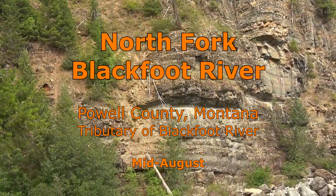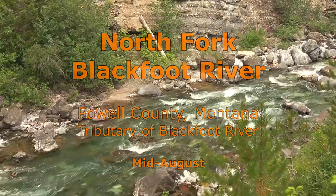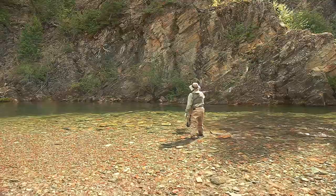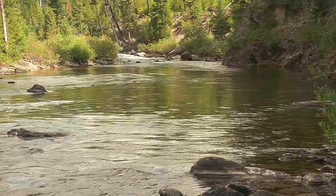At 38 miles long, the North Fork Blackfoot River is the largest tributary of the Blackfoot River in western Montana. There are brown trout and whitefish in the lower 6 miles and some rainbows scattered throughout, but cutthroat are the dominant species. Bull trout are also present.